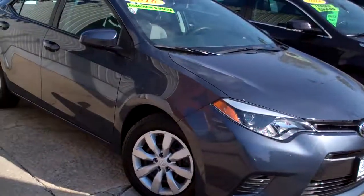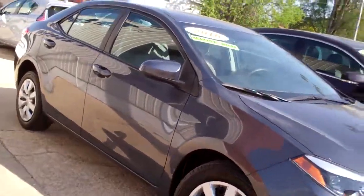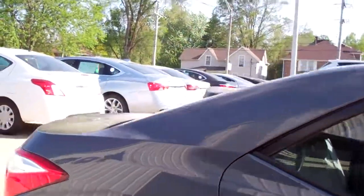Hey, check this out. 2016 Toyota Corolla. Nice car, huh? Blue in color — like a dark blue, steel blue. Caps on the car, smoked glass.